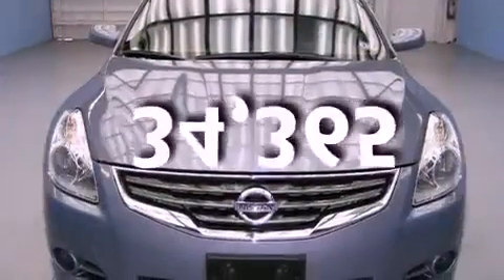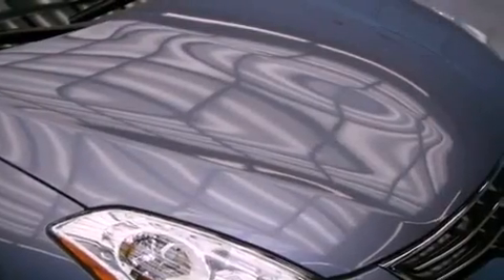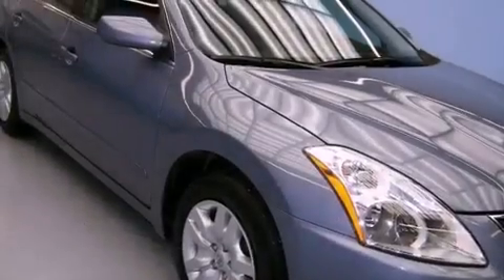This vehicle has fewer than 35,000 miles on the odometer. With an EPA estimated rating of 32 miles per gallon on the highway, this vehicle helps leave money in your pocket where you want it.